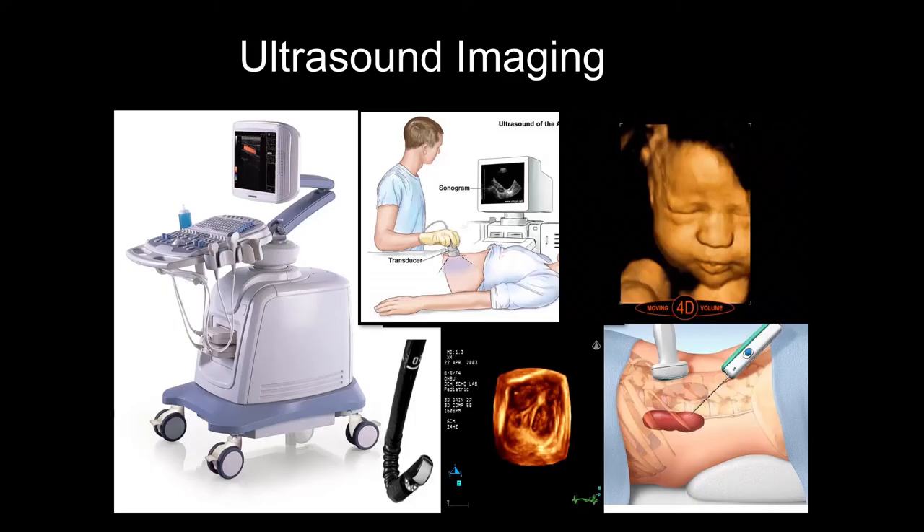Looking at ultrasound, people thinking about ultrasound are probably thinking about ultrasound imaging. Ultrasound imaging is probably widely used in healthcare, and ultrasound imaging systems actually look like what you may have seen if you've been to the hospital.